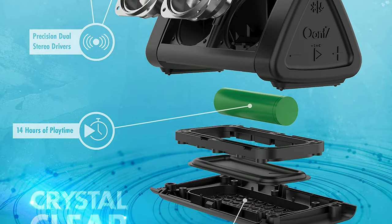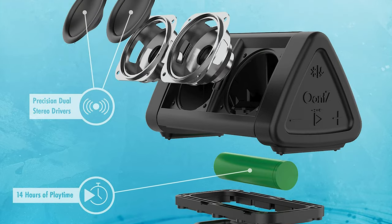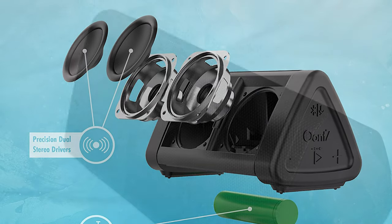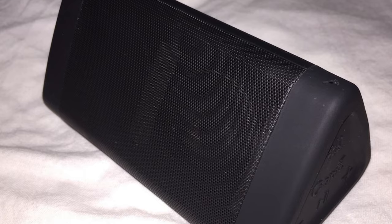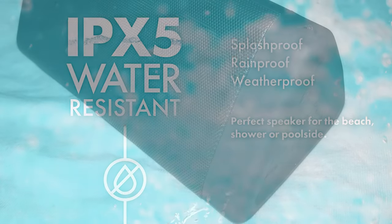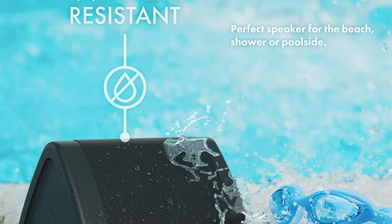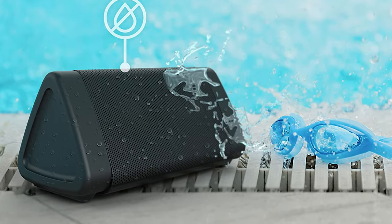The louder volume makes this OontZ Angle 3 portable Bluetooth Speaker the perfect speaker for any room and the ideal outdoor speaker. It also features an advanced antenna design with Bluetooth 4.2 that provides greater wireless range and faster Bluetooth connection. This is totally splash-proof and rain-proof — a great shower speaker. With IPX5 certification, the speaker can resist gentle water spray and splash, but cannot be partially or fully submerged.